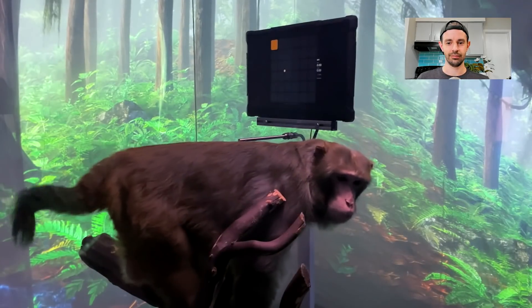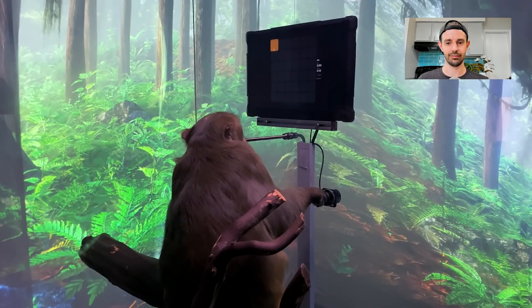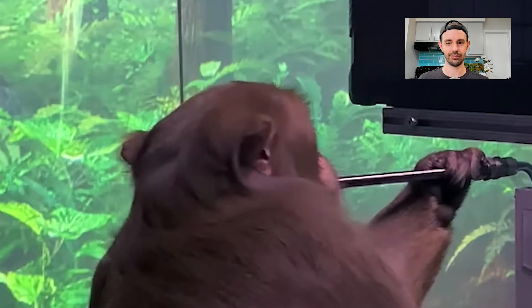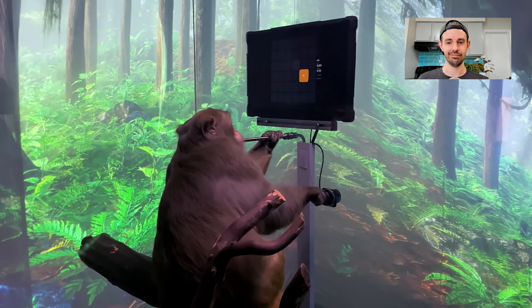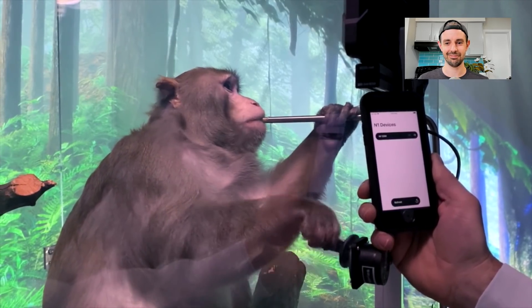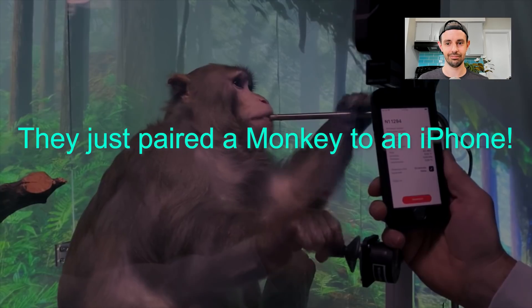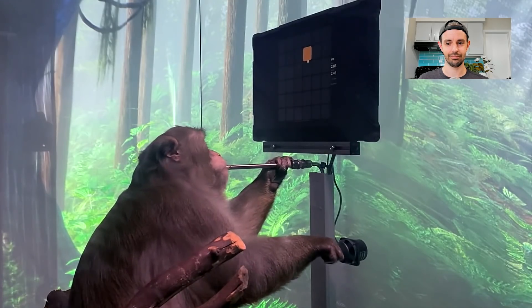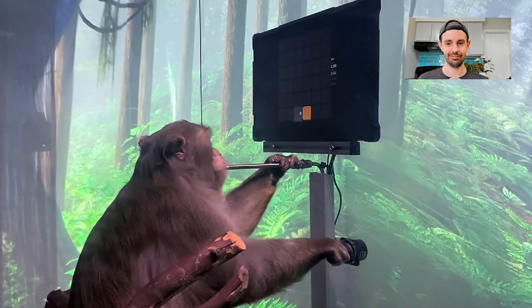This is Pager. He's a nine-year-old macaque who had a Neuralink placed in each side of his brain about six weeks ago. If you look carefully, you can see that the fur on his head hasn't quite fully grown back yet. He's learned to interact with a computer for a tasty banana smoothie delivered through a straw. We can interact with the Neuralinks simply by pairing them to an iPhone, just as you might pair your phone to a Bluetooth speaker. The links record from more than 2,000 electrodes implanted in the regions of Pager's motor cortex that coordinate hand and arm movements.